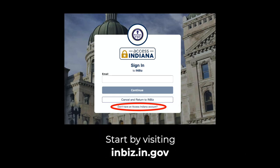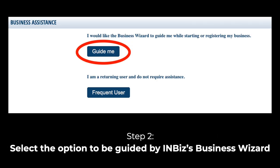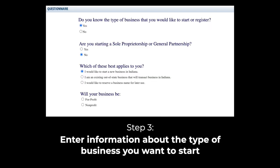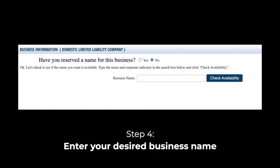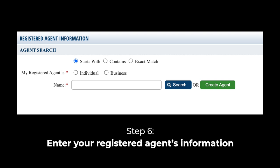Before we go, let's break down registering your LLC. First, go to inbiz.in.gov to access the state's online filing system and create an Access Indiana account. Next, select the option to be guided through INBiz's business wizard. Step 3: Enter information about the type of business you want to start. Step 4: Enter your desired business name. Step 5: Enter your business's period of duration, effective date, and principal office address. Step 6: Enter your registered agent's information.